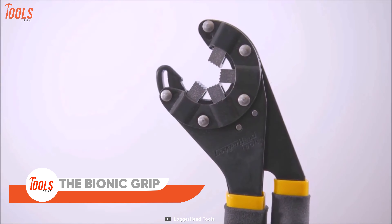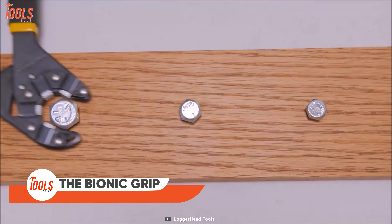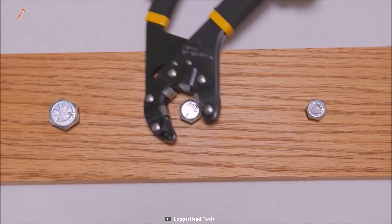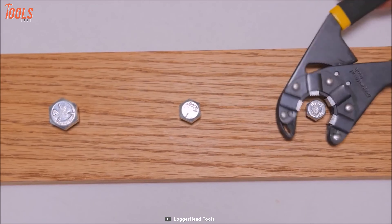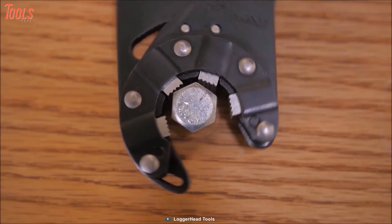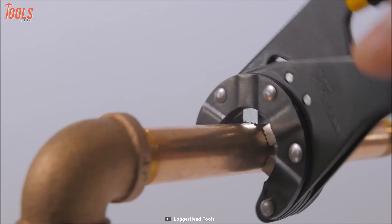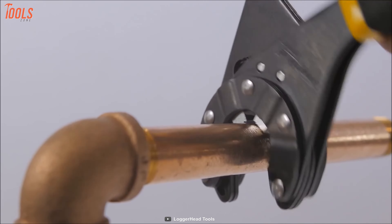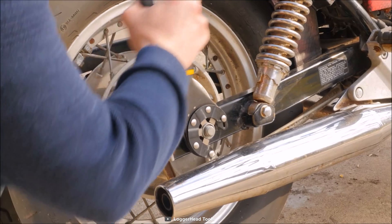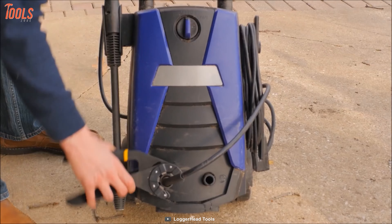This Bionic Grip distributes force around the work surface and automatically grips multiple sizes of nuts and bolts. It has four serrated jaw surfaces that hold nuts tightly to be fastened or loosened. You can use this tool for pipe tightening, bike servicing, plumbing, and all other wrenching tasks. Gift yourself this patented award-winning bionic wrench and say goodbye to traditional wrenches.